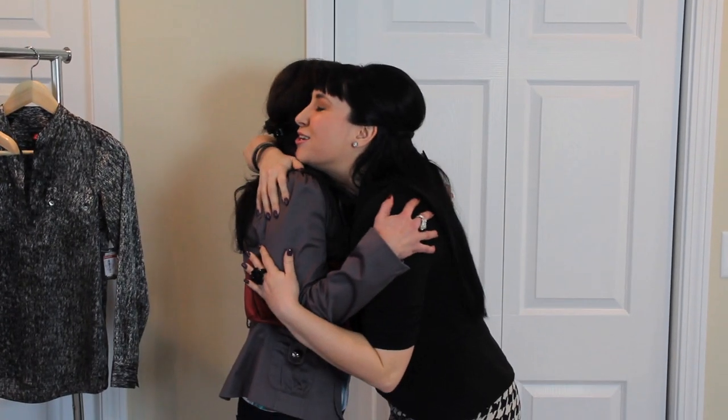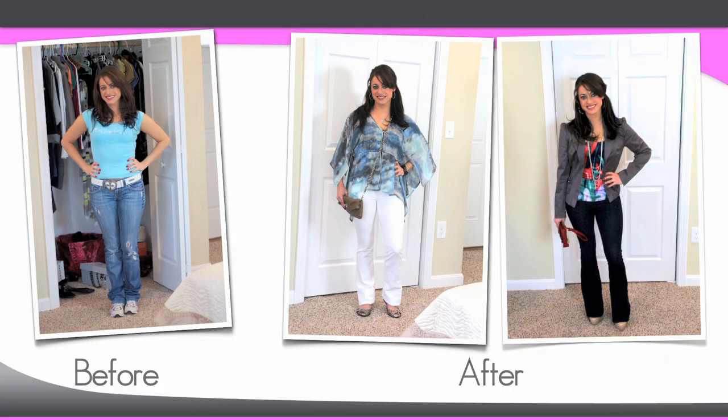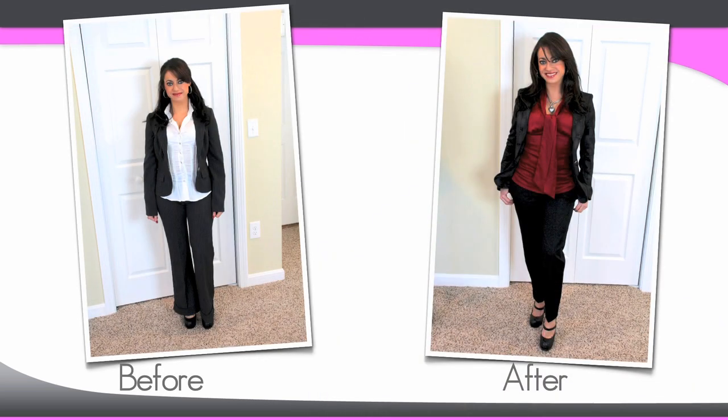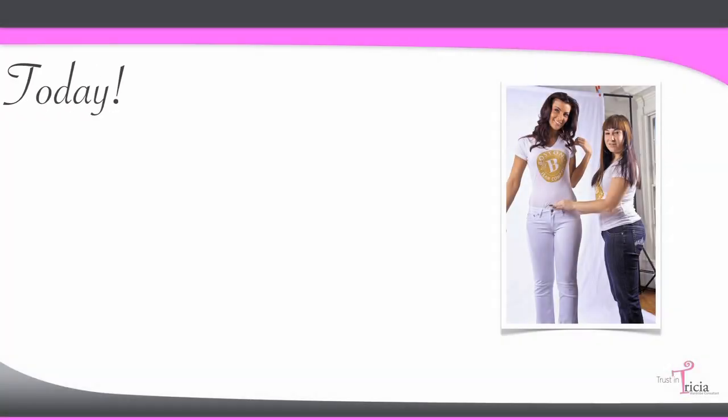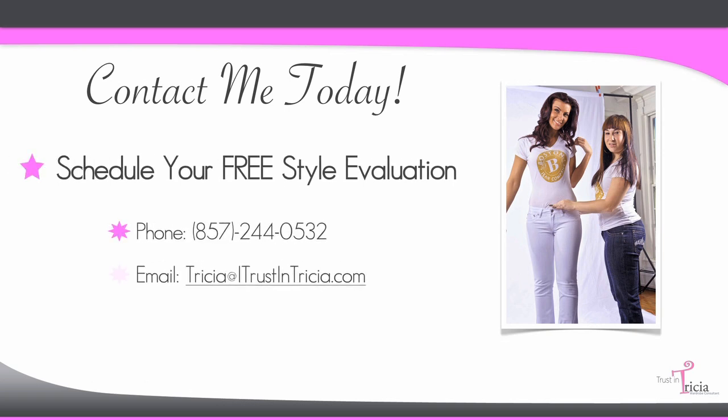Thank you so much, it's been a pleasure. I look forward to hearing from you and helping you get started on your new look today.